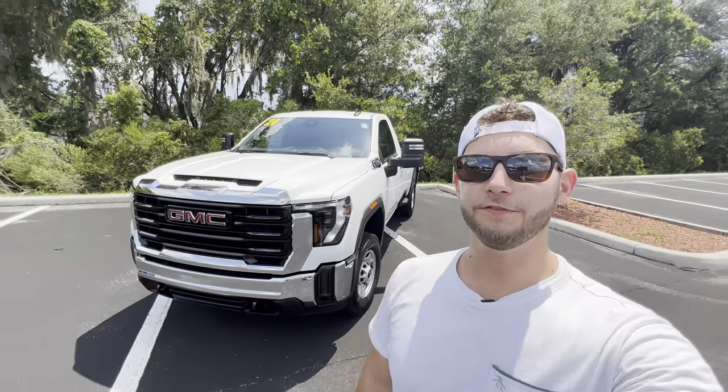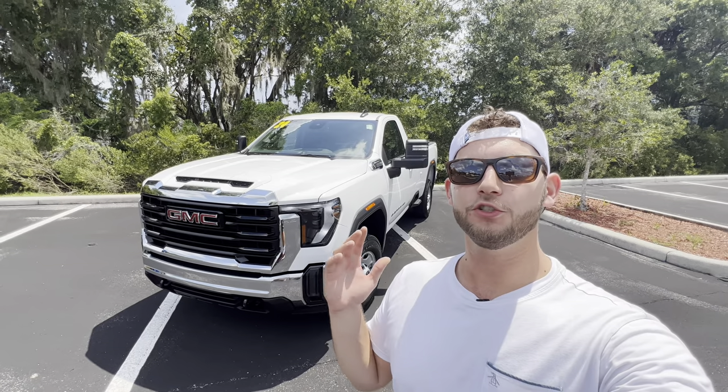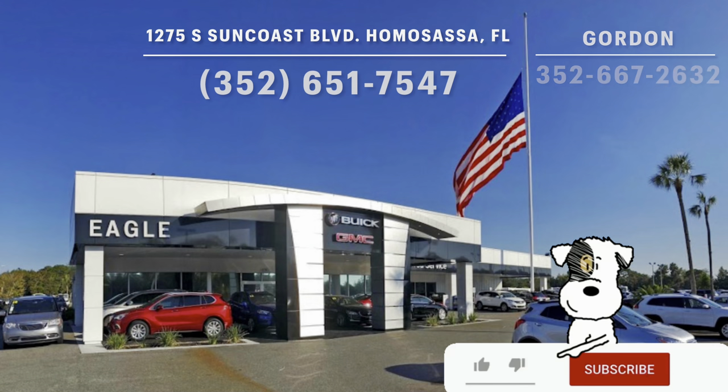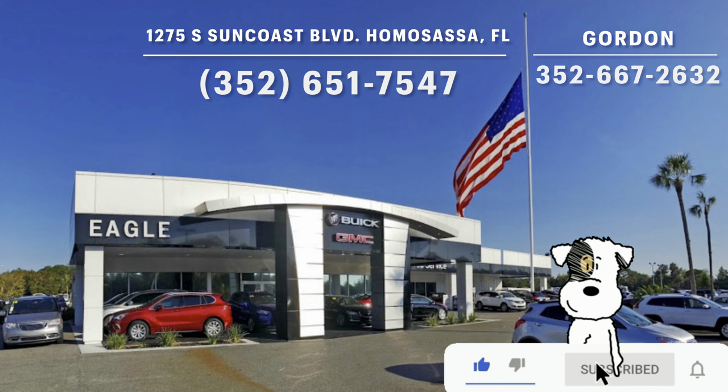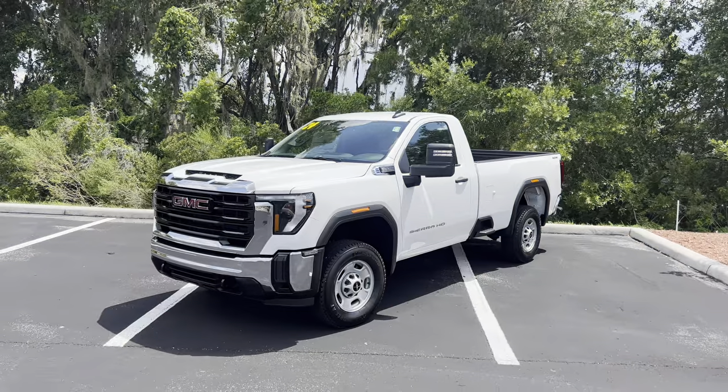Hey guys, Will here with WTF Car Reviews and today we're going to be reviewing the all-new 2024 GMC Sierra 2500 Heavy Duty Pro. A big thanks to Gordon and the rest of the management and staff here at Eagle Buick and GMC in Homosassa, Florida for helping make this review possible. I'll leave a link to their inventory below.